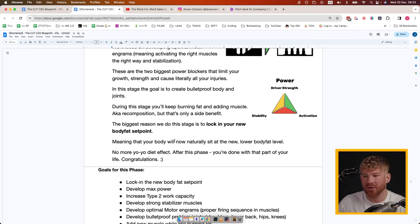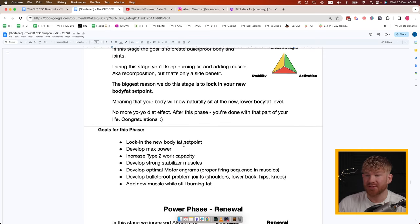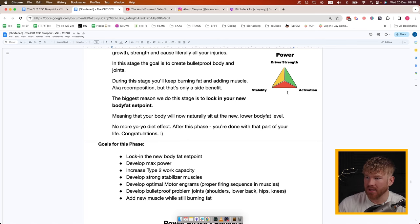The biggest reason for this stage is to lock in your new body fat set point — meaning your body will now naturally sit at a much lower body fat level even if you go on holiday or relax. No more yo-yo dieting after this phase. Goals for this phase: lock in the new body fat set point, develop max power, increase Type 2 work capacity, develop strong stabilizer muscles, and develop optimal motor engrams for proper muscle firing sequence. Also: develop bulletproof joints — shoulders, lower back, knees — permanently getting rid of the problem areas.